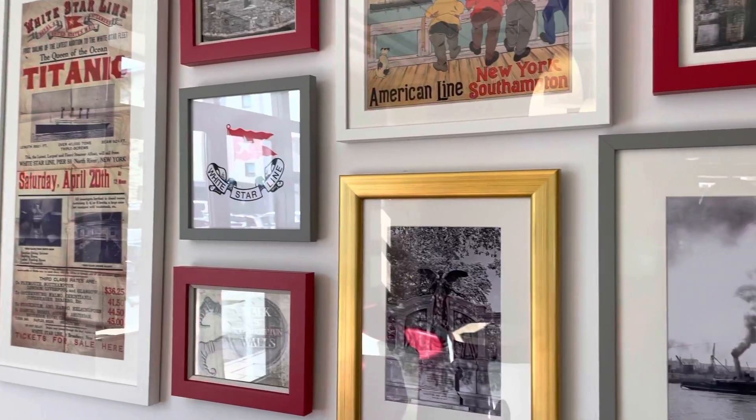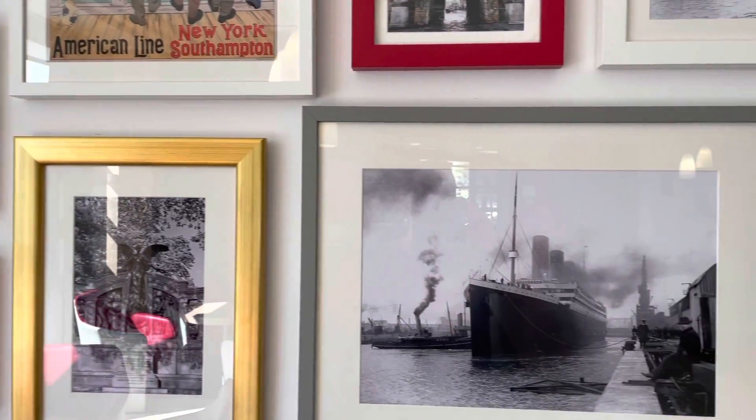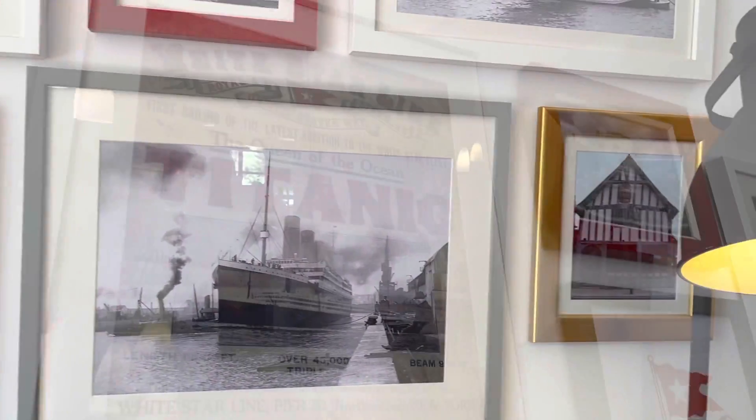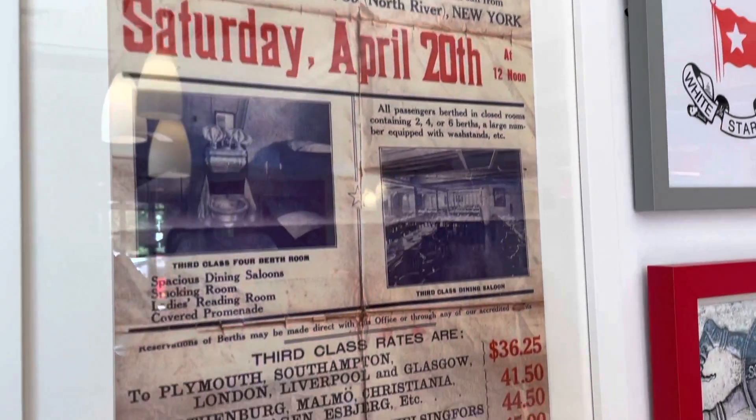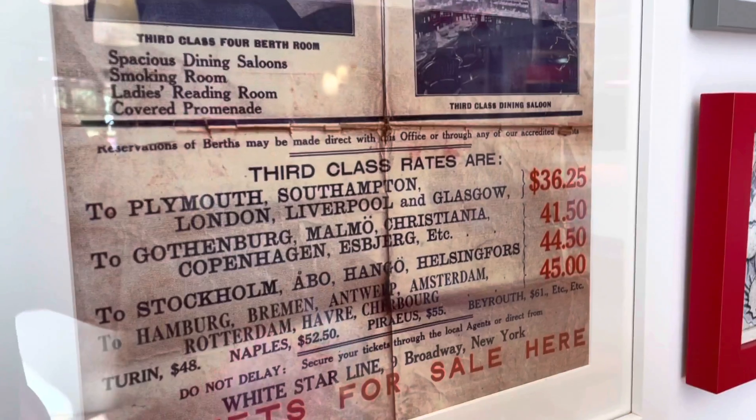Some awesome pictures and memorabilia in the lobby area. It is awesome seeing this — I love it. Quite sad as well.